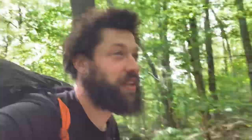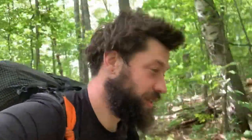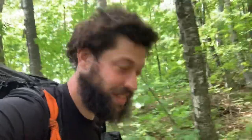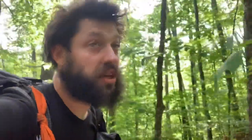And so it begins. I am on my 2,000 foot climb of the day. I've already done 10 miles today. It's 3.6 to the top of Smarts Mountain and another 7.5 to Jacobs Brook.